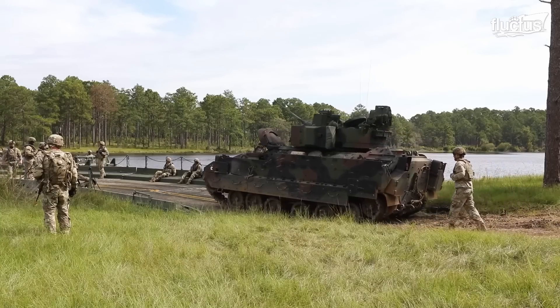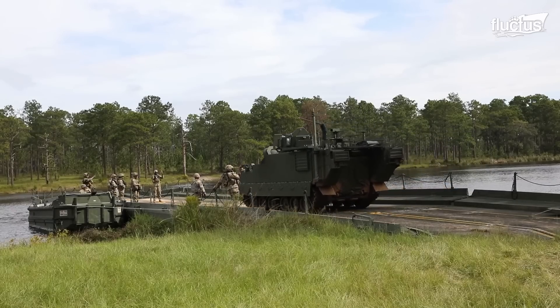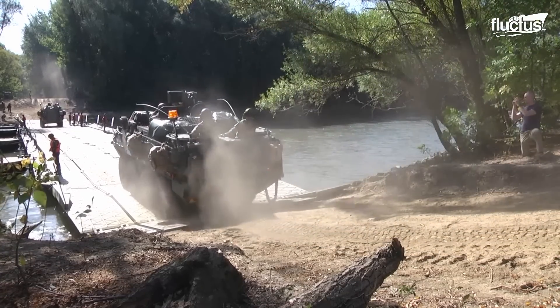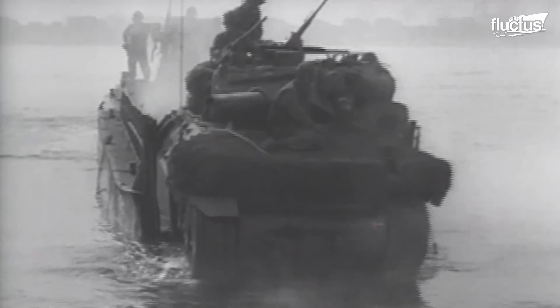In military history, wet-gap crossing events have gained attention for their ability to transform a natural barrier into a strategic gateway. During the Second World War, the rivers in Europe, such as the Meuse, Moselle, and Rhine, became key hurdles for the Allied powers.